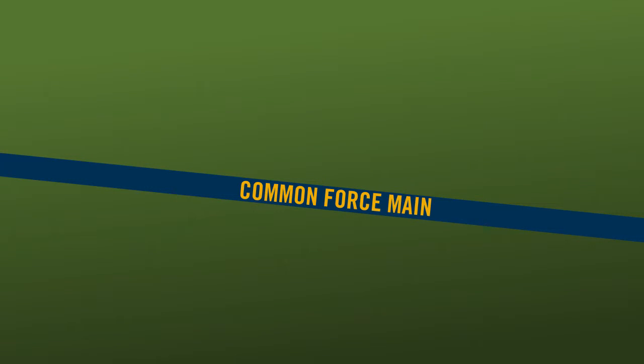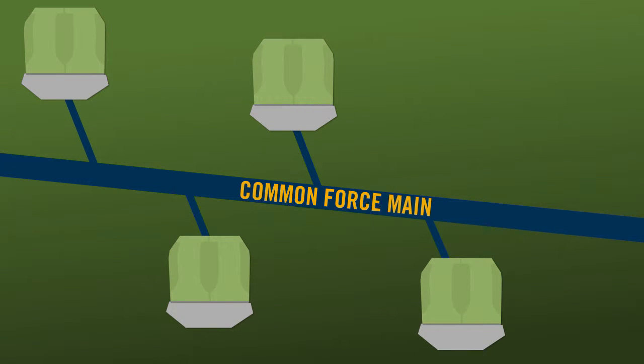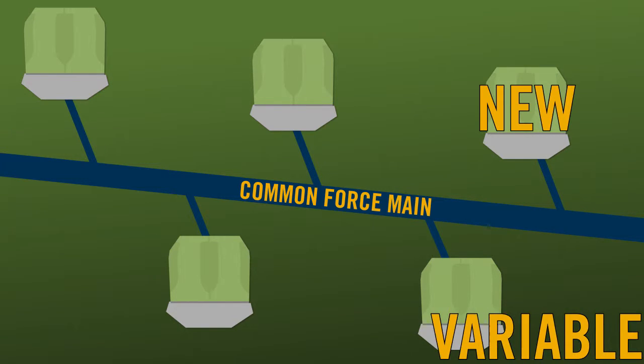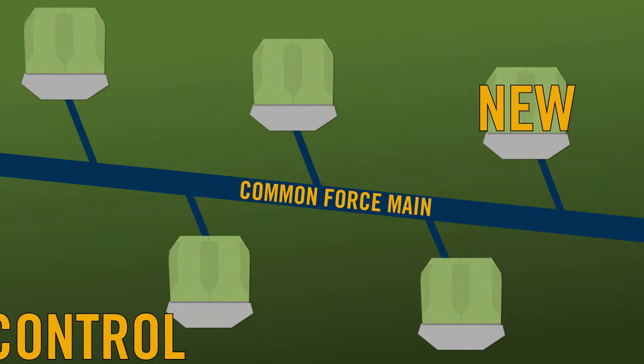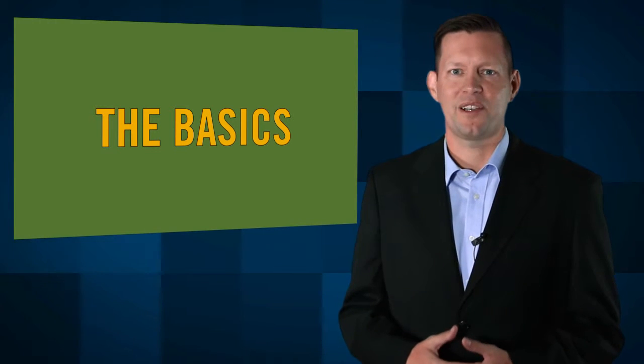In extreme pumping conditions, engineers and municipalities are faced with variable flow conditions from multiple pump stations feeding a common force main. When adding a new pump station into the same force main, the design challenges can be complex. Variable flow hydraulics and pump control are critical elements to ensure consistent flow in the force main. Before we jump to the extreme pumping, let's go over the basics.